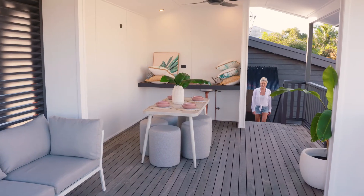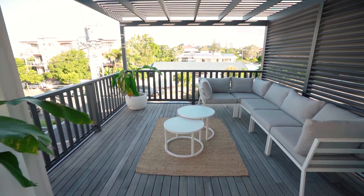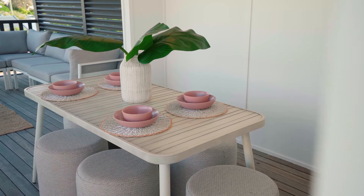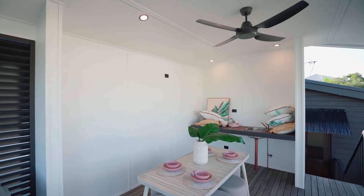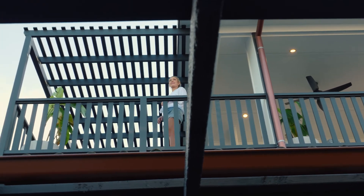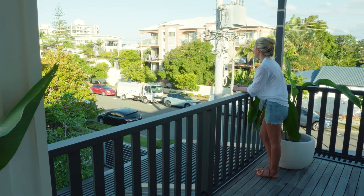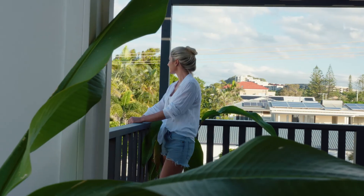Then my favourite part — this classic timber and glass door leads up to the roof terrace. This is something you don't get in a lot of beachside homes: an abundance of sky. The perfect deck area is fitted out with running water and kitchenette, lights, power and ceiling fan. It's the ultimate spot to sit back, relax, and take in the Pacific Ocean views to the east, Magic Mountain to the south, and the hinterland to the west.